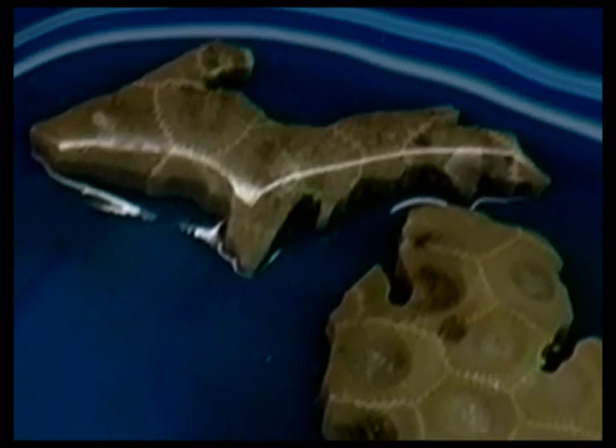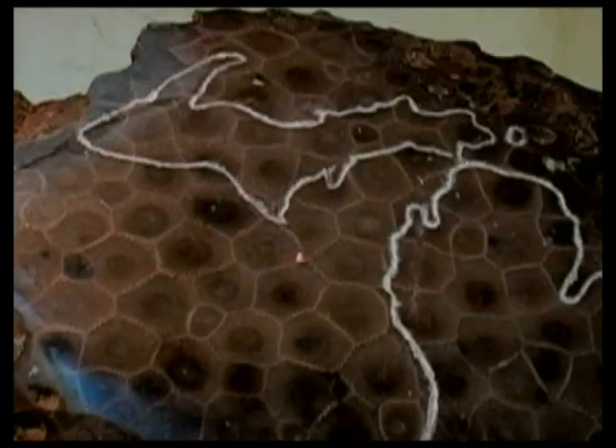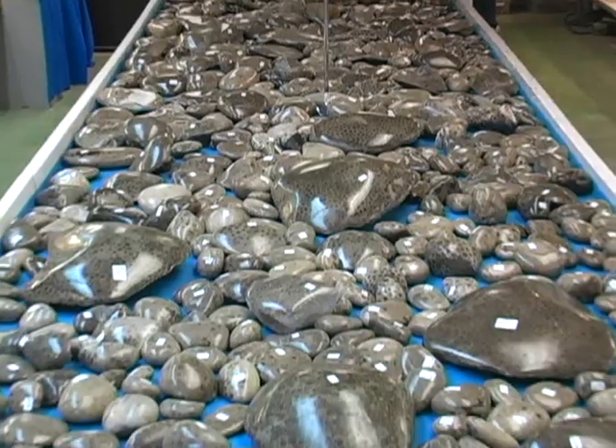This fossilized coral became the Petoskey Stone 2 million years ago in the Pleistocene age, when giant melting glaciers spread them over the northwest portion of Michigan's lower peninsula as well as the state's upper peninsula. The Petoskey Stone type of coral can be found on every continent, and is very common in Iowa and Illinois, but only here has it been preserved in such a way that it is polishable and has an attractive color.